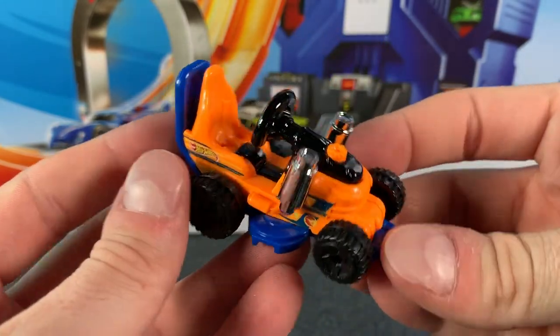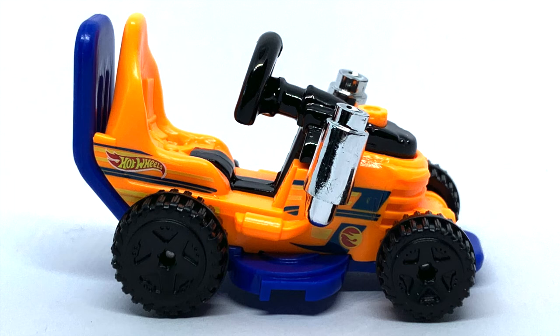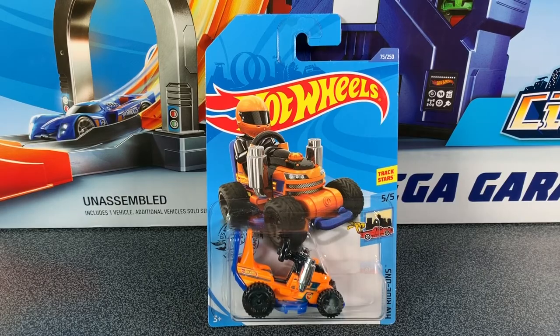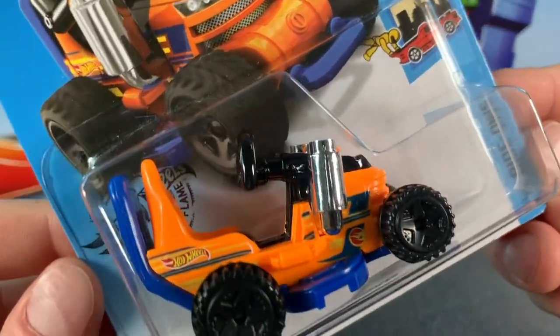Let me know in the comments below if you've picked up this Treasure Hunt Grass Chomper. Big thumbs up if you enjoyed this video, but most importantly don't forget to subscribe so you become part of the Hot Wheels Garage crew. Alright everyone, thanks for watching.